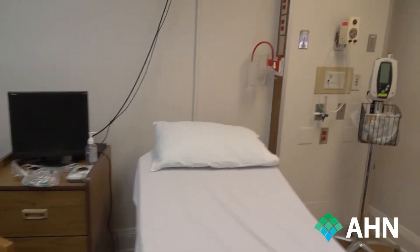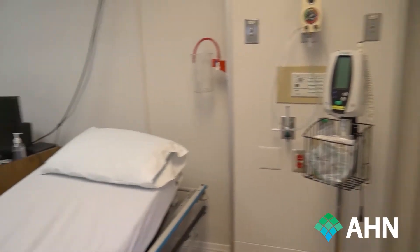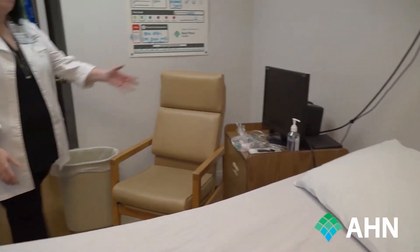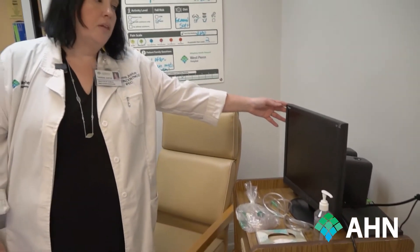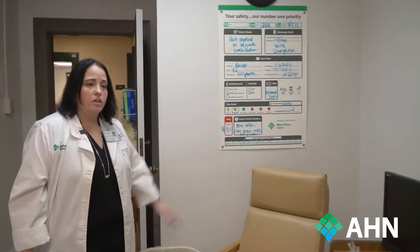The standardized head wall is again in this room with the communication system, oxygen, and suction. If we need it, we do have a patient monitor — so if the simulator requires vital signs to be up on the monitor, we are able to do that — as well as our standard communication board.